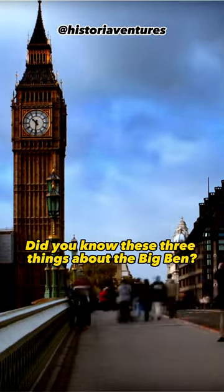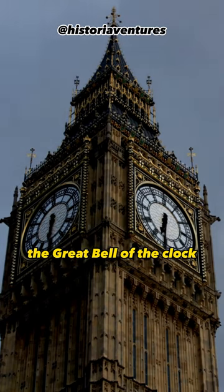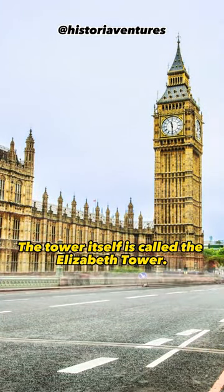Did you know these three things about Big Ben? Big Ben is actually the nickname for the Great Bell of the Clock at the north end of the Palace of Westminster in London. The tower itself is called the Elizabeth Tower.